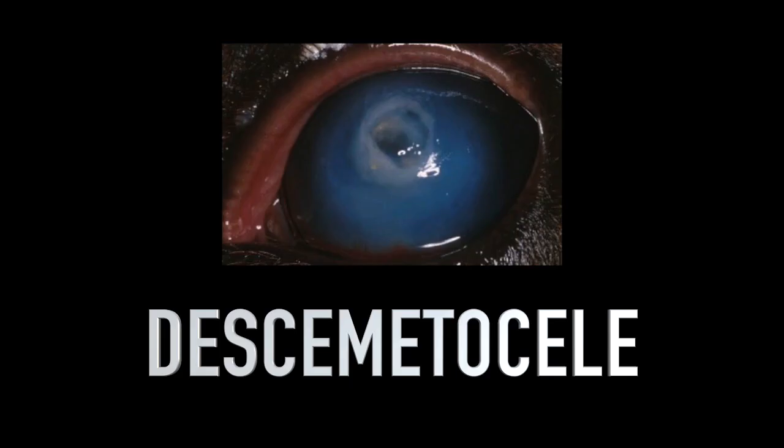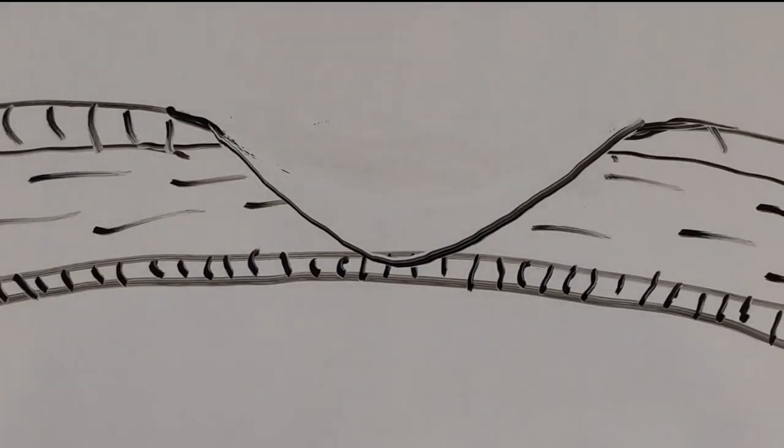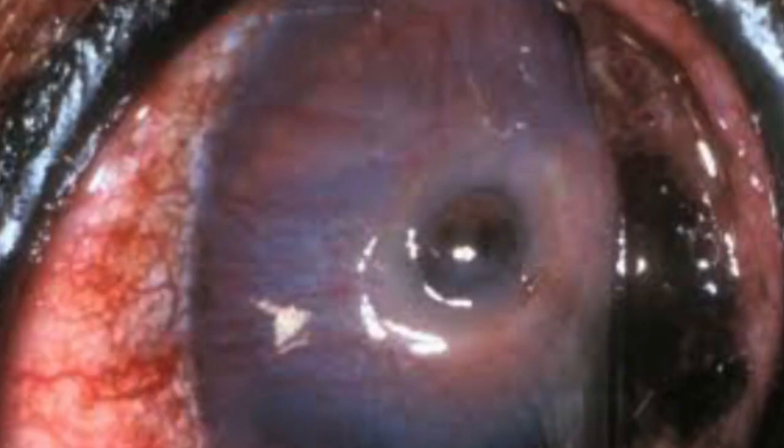A desmetocele is where the erosion goes all the way down to Descemet's membrane. Descemet's membrane is a very thin layer and rupture of the eye is imminent. It appears as a clear, almost a small glass window into the eye.